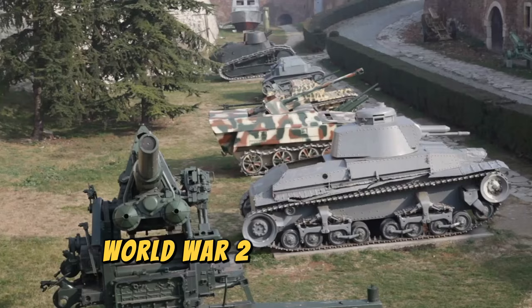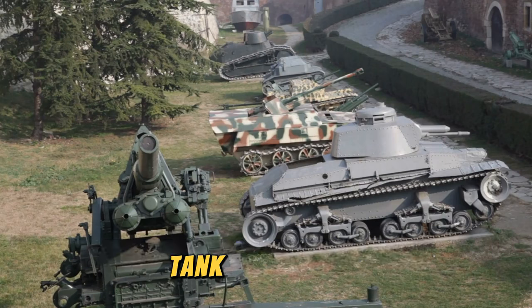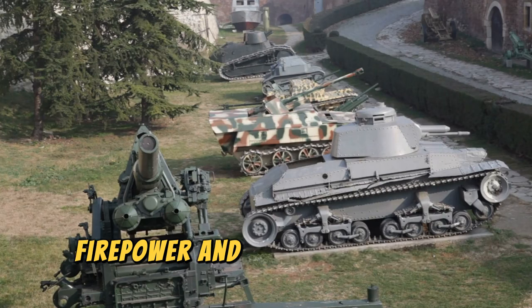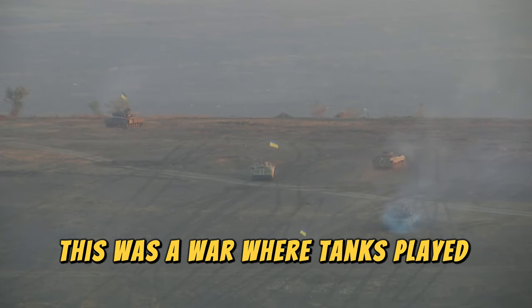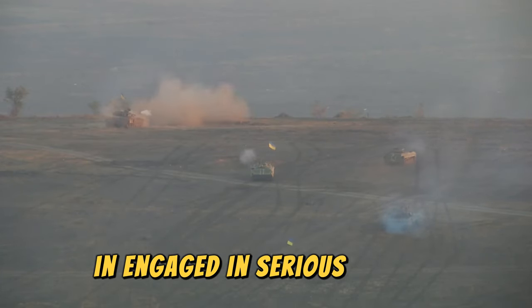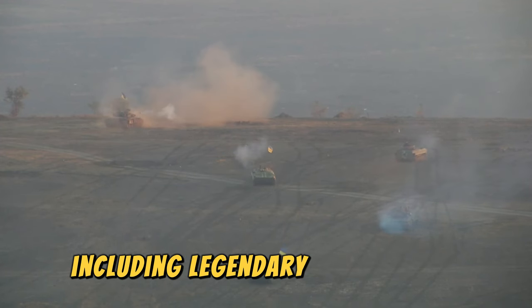World War II brought significant technological advances. Tank technology, firepower, and armor improved significantly. This was a war where tanks played a more prominent role and engaged in serious combat, including legendary tank battles.